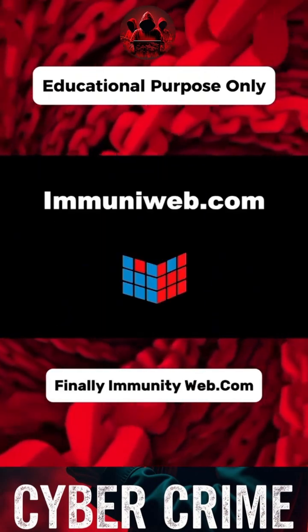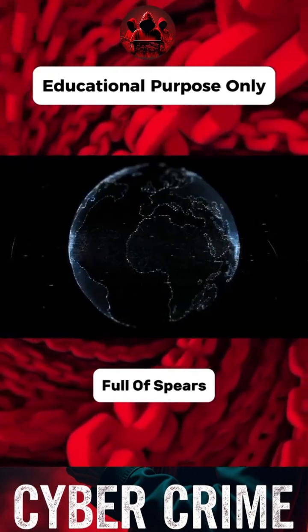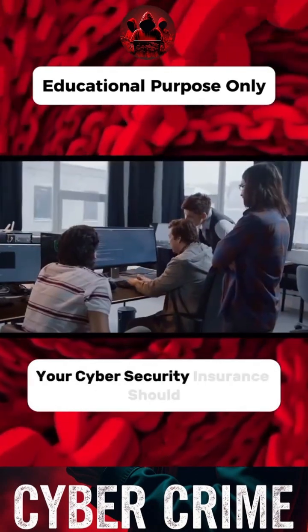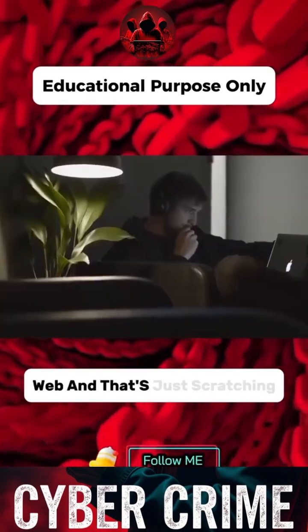Finally, ImmuniWeb.com — the shield in a world full of threats. Vulnerability scanning, compliance, dark web monitoring — all automated. Your cybersecurity insurance should be called ImmuniWeb. And that's just scratching the surface.